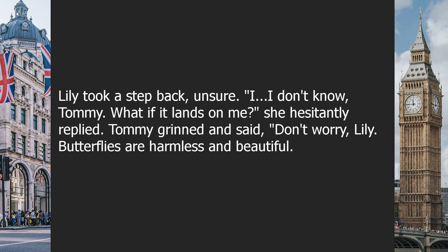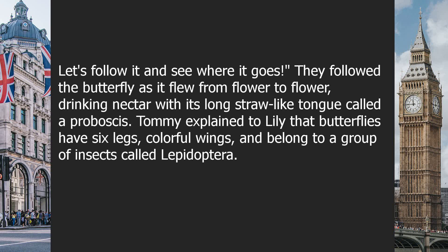Tommy grinned and said, "Don't worry, Lily. Butterflies are harmless and beautiful. Let's follow it and see where it goes." They followed the butterfly as it flew from flower to flower, drinking nectar with its long, straw-like tongue called a proboscis.